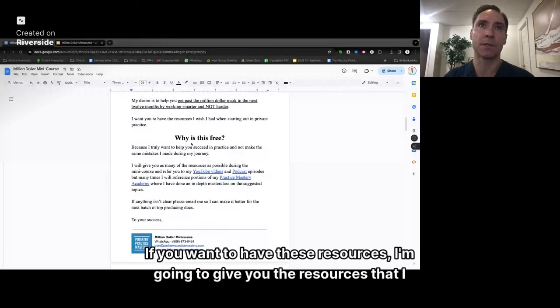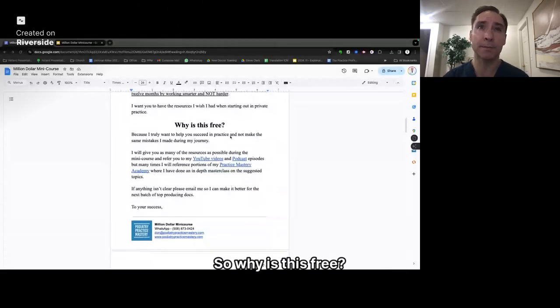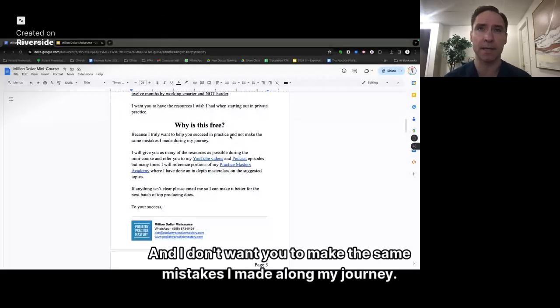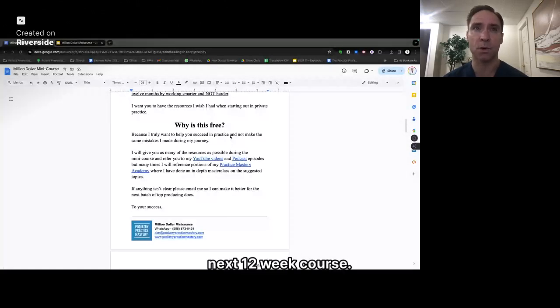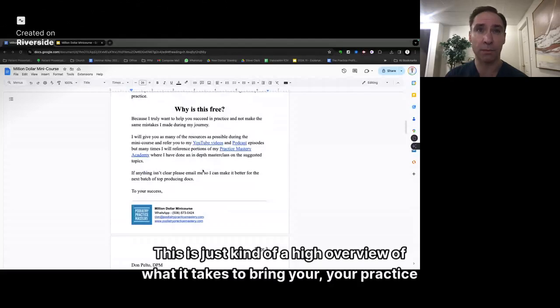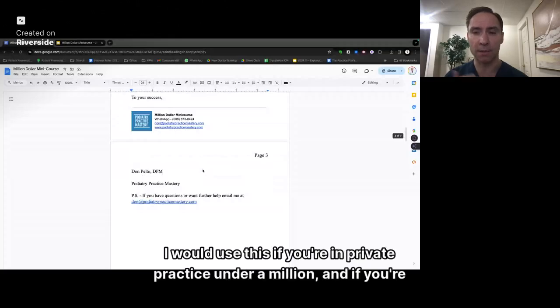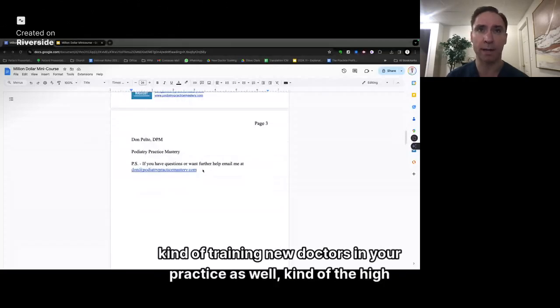If you want these resources, I'm going to give you the resources that I wish I had in private practice. Why is this free? Because I like to help you succeed in practice and I don't want you to make the same mistakes I made along my journey. I'm going to give you as many resources as I can over this next 12-week course. You can refer to my YouTube videos, podcasts, and Practice Mastery to go more in depth.